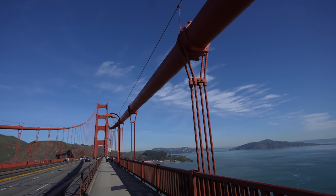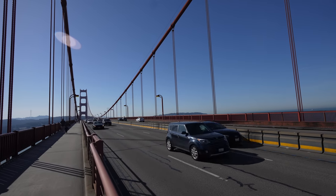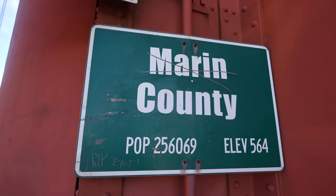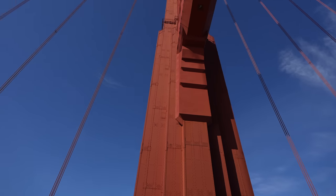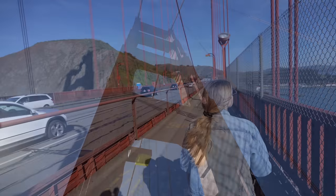After crossing the first tower, you'll walk for a good 10 to 15 minutes before you make it to the second tower. This is where you'll cross into Marin County and make your way off of the bridge. It's another great photo opportunity as the bridge goes around the tower, and it's just impressive to see the towers from below.